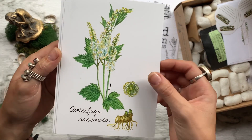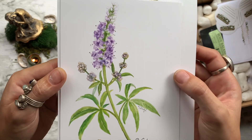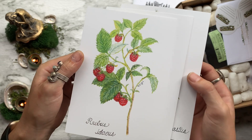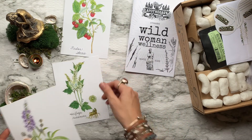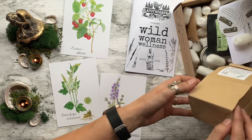We have three 5x7 botanical illustrations done by Virgie. These highlight the herbs that we'll be using this month. First we have black cohosh root, then chaste berry, and last but not least red raspberry leaf. These are great to put on your wall as a picture or to put in any herbal notebook that you have.